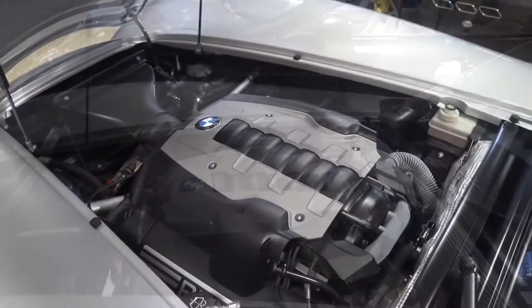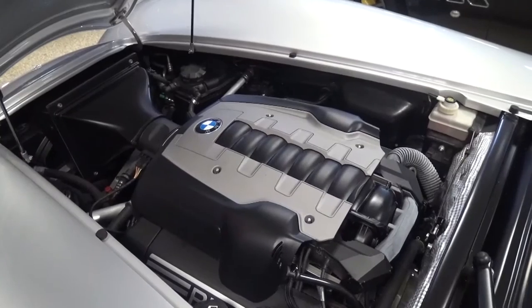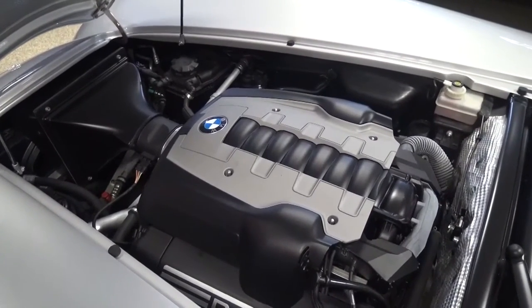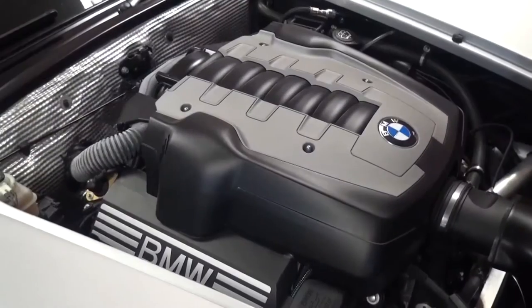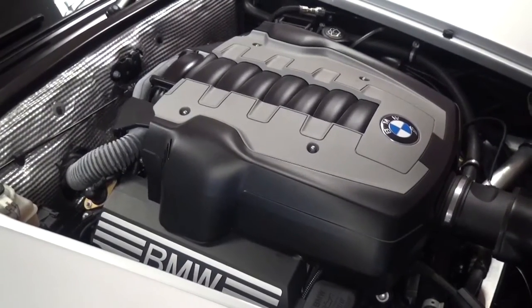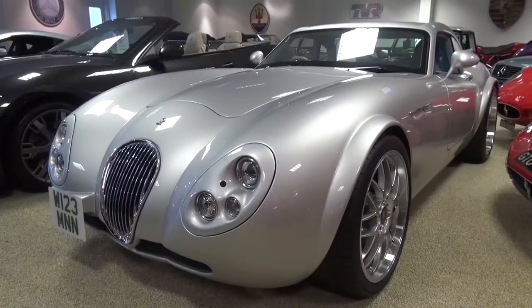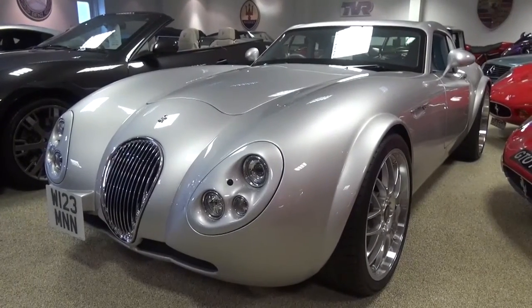The MF4 has a 4.8-litre BMW V8 that produces 367 brake horsepower with 490 Nm of torque. As this car is specced with the 6-speed manual as opposed to the 7-speed auto, the 0-62 mph or 100 km/h time is 4.6 seconds, with a top speed of 180 mph.